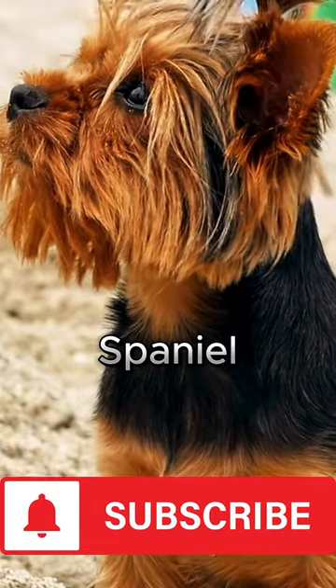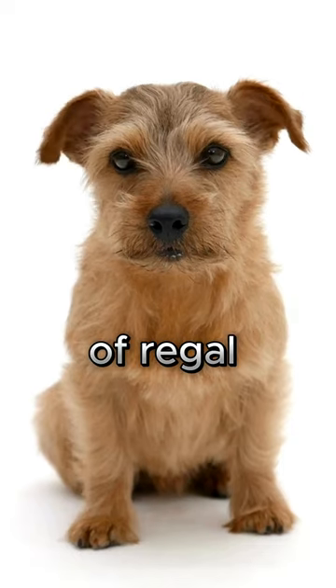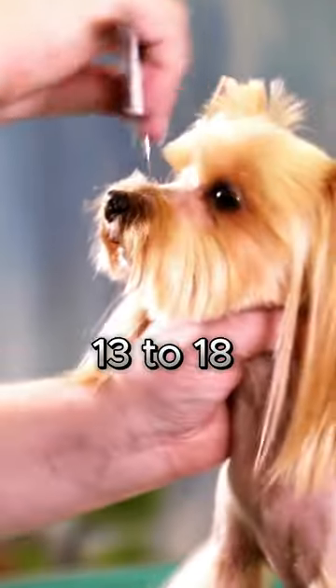Cavalier King Charles Spaniel. Once a favorite of British nobility, the Cavalier King Charles Spaniel is a gentle and affectionate breed that carries itself with a sort of regal bearing. As a part of the toy group, it's a small dog, measuring about 12 to 13 inches long and weighing 13 to 18 pounds.